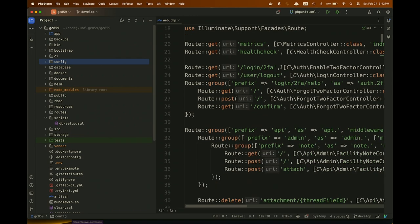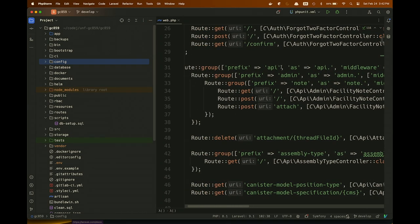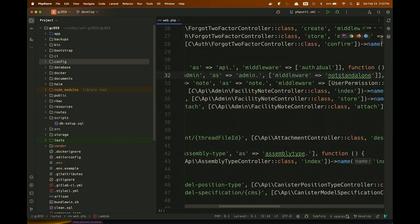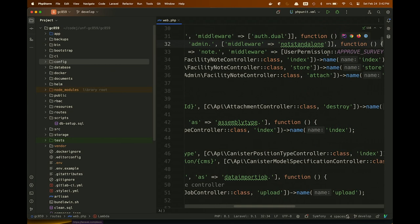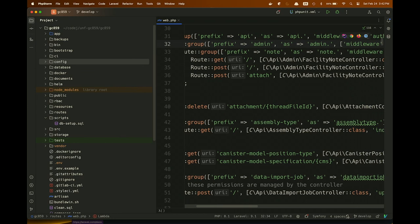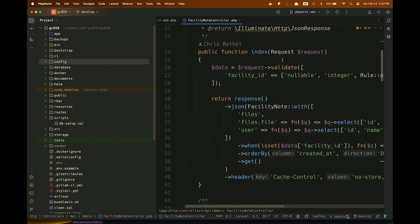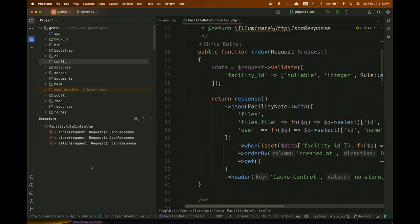In the facility note controller you'll see there's an index and a store method. When you call a GET on it, it calls index by default — it's just convention. When you call a POST on the same endpoint, it calls store. It becomes really second nature very quickly. Do the routes get compiled? You can basically cache them. The one area where Laravel is a bit lacking is caching — you manage all your own caching yourself. They expect you to use Redis, but you can plumb in anything and the cache read/write interface works no matter what the backend happens to be.